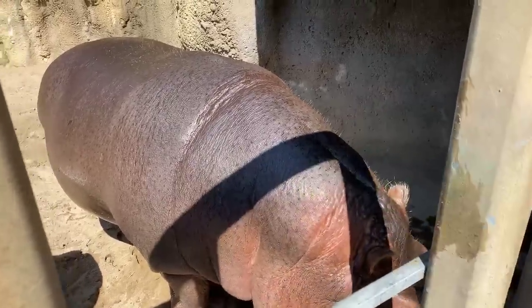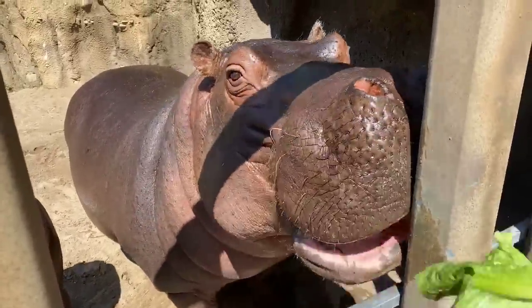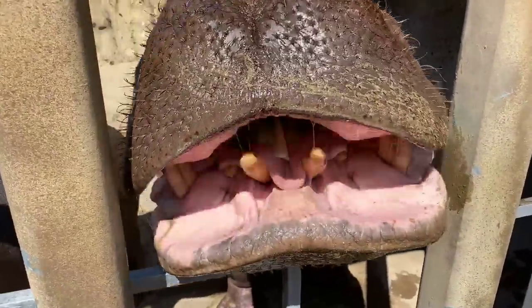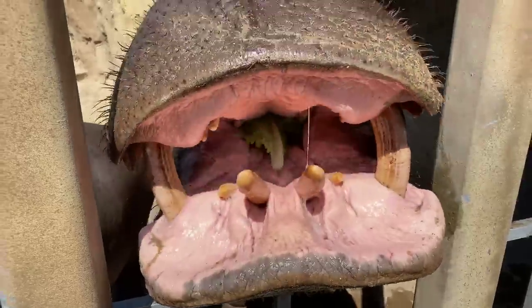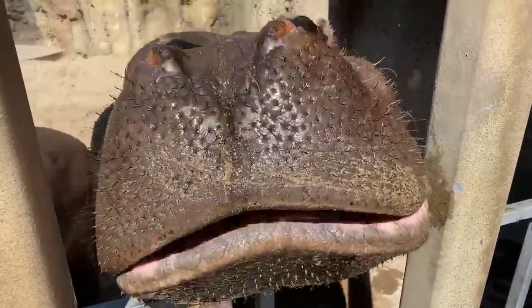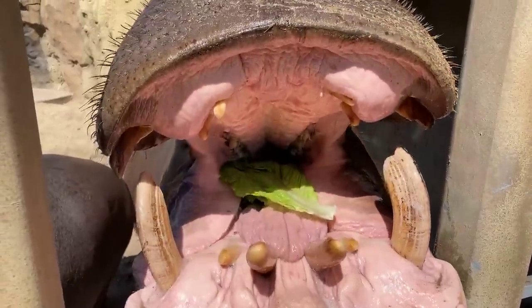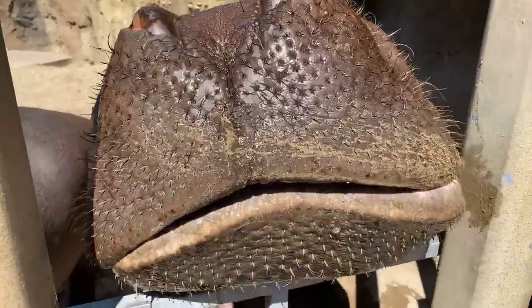Another common question I get is how strong is a hippo's bite. These guys are actually known to have the strongest bite force of any mammal — mammals being animals with fur. That's about 1,800 pounds per square inch, which is really impressive. Polar bears, for example, is only 1,200, and humans is about 162. So hippos have a really strong bite force and we're extra careful around them.